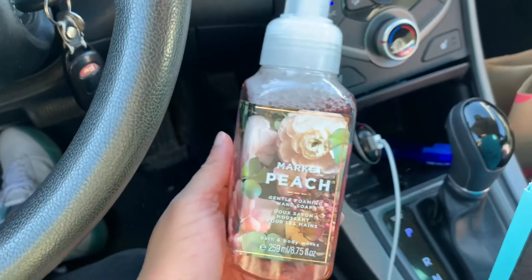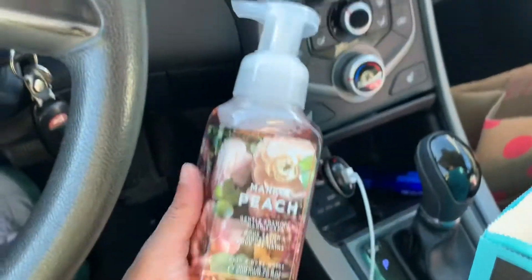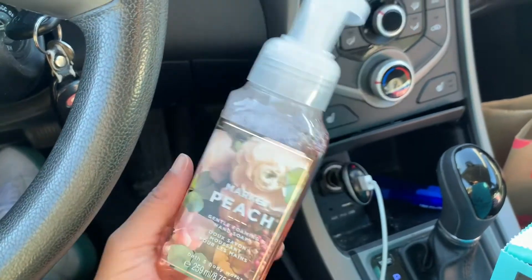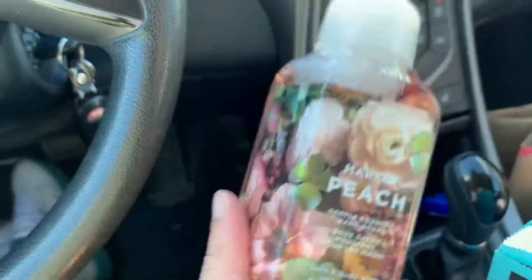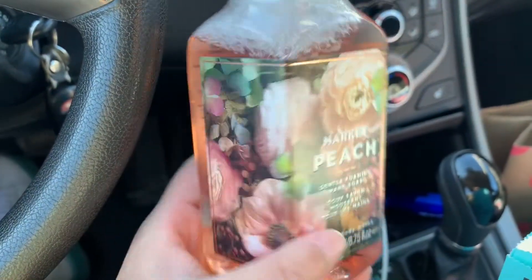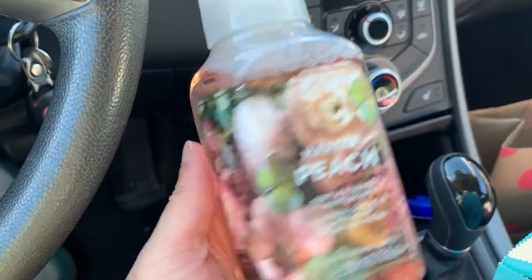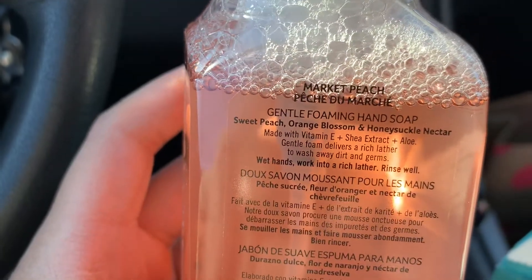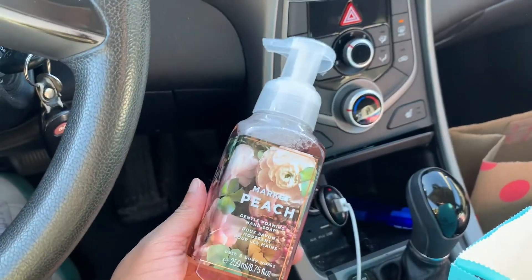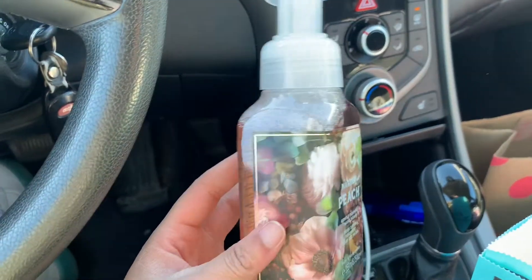The next hand soap is Market Peach. I've never seen anybody review this on YouTube or show this at all. I'm really for the packaging — like, you see this? This is mad cute. This is mad cute to keep in your bathroom. The scent notes are Sweet Peach, Orange Blossom, and Honeysuckle Nectar. That's how this one looks.